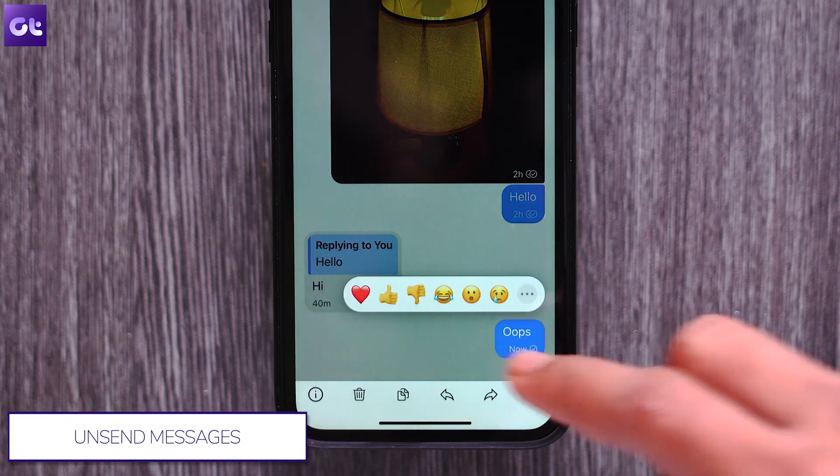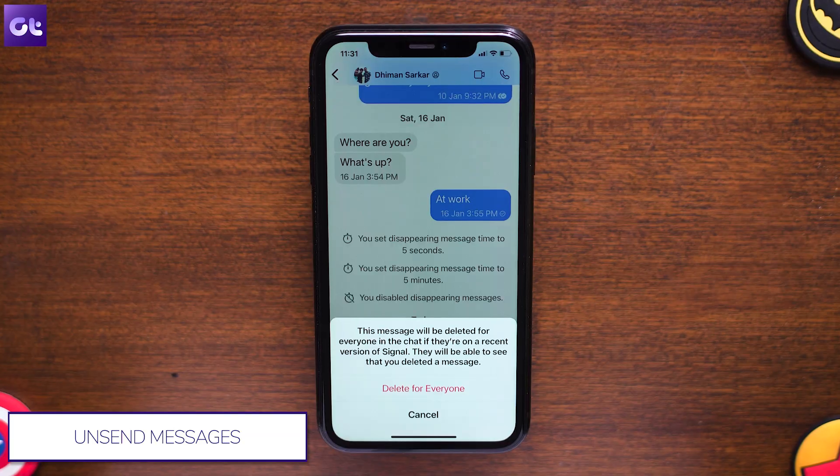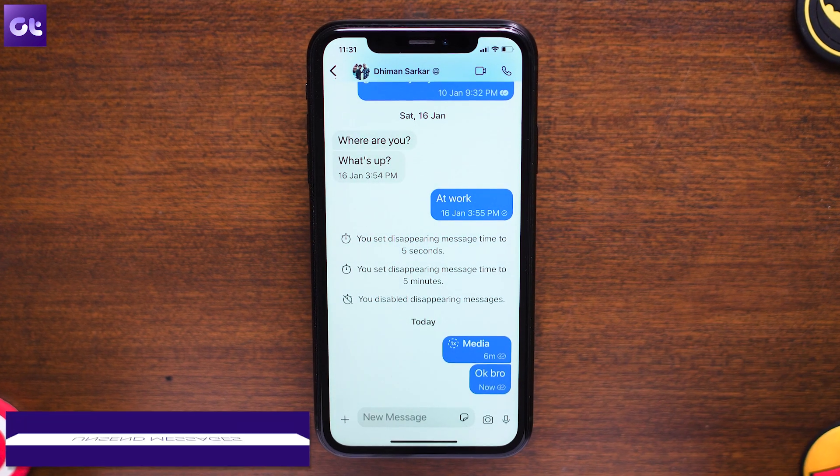Touch and hold the message that you want to unsend. Then tap on the delete icon and select Delete for Everyone. Your message should now be deleted or unsent.